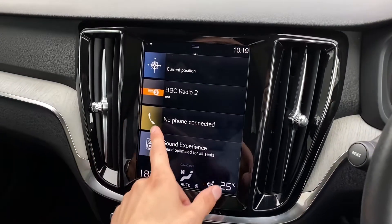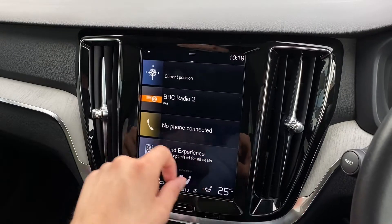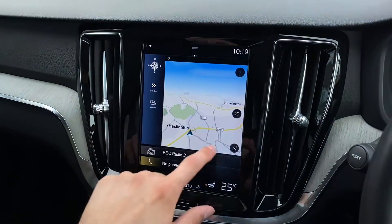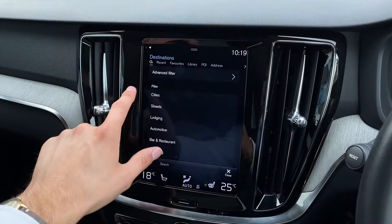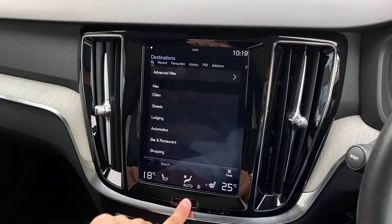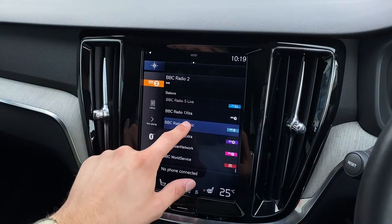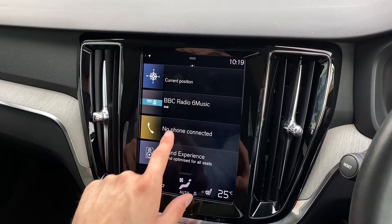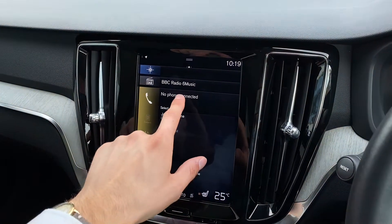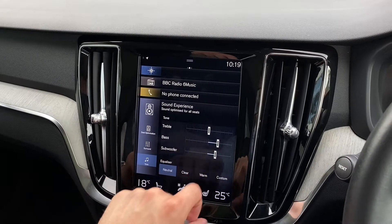Panning to the left once more will reveal the fantastic centre 9-inch display, which provides access to a wide range of features such as navigation, allowing you to input all relevant travel data quickly and easily, meaning that you'll get to your destination in no time at all. Media is also accessible, allowing you to choose from a vast array of your favourite radio stations. A telephone option is also provided, allowing you to connect your device via Bluetooth, which is perfect for hands-free calls.